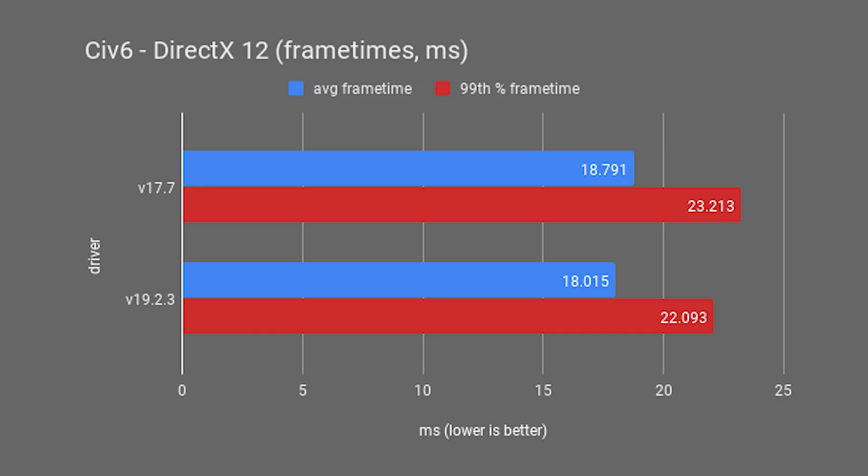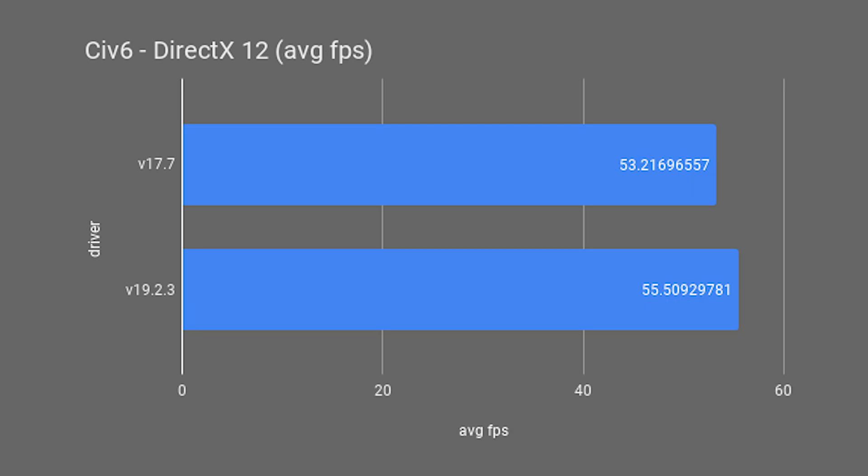Running DirectX 12 showed a bit better baseline performance. Average and 99th percentile frame times went from 18.791ms and 23.213ms to 18.015ms and 22.093ms — that's 4.31% better average and 5.07% better 99th percentile. Average FPS went from 53.217 to 55.509.